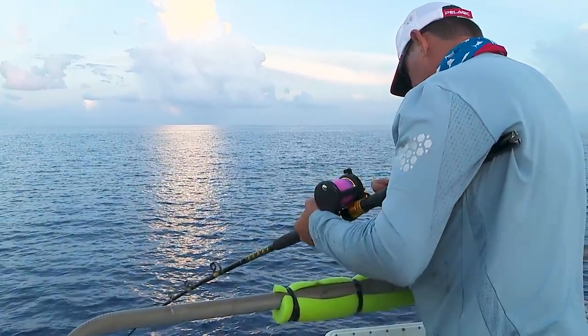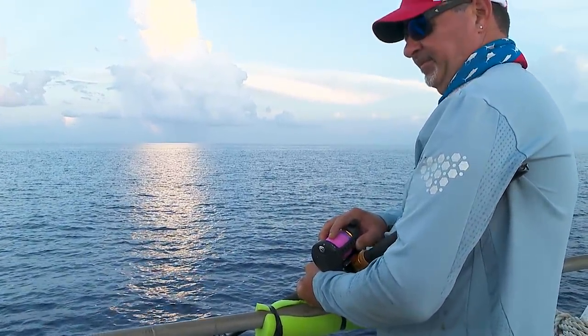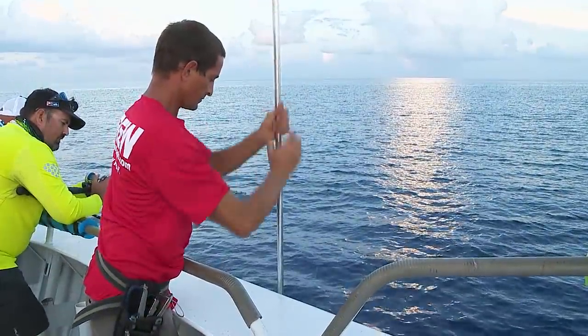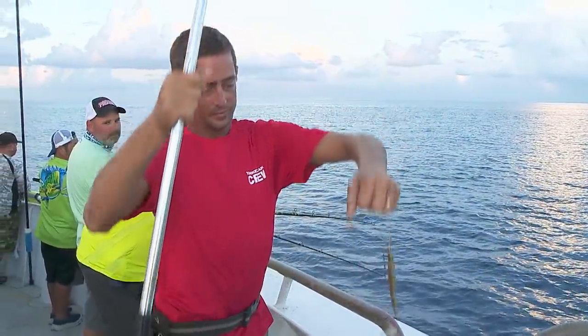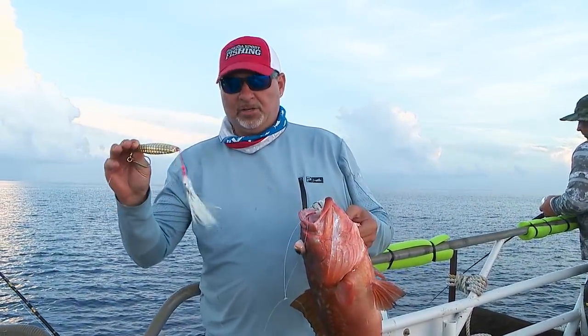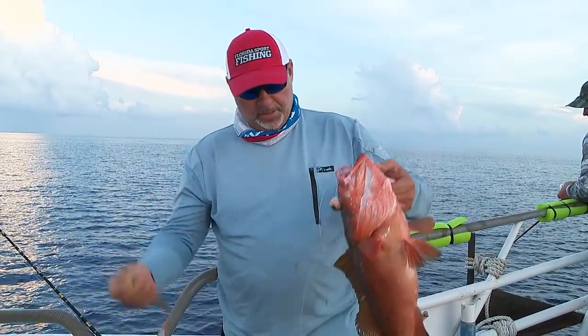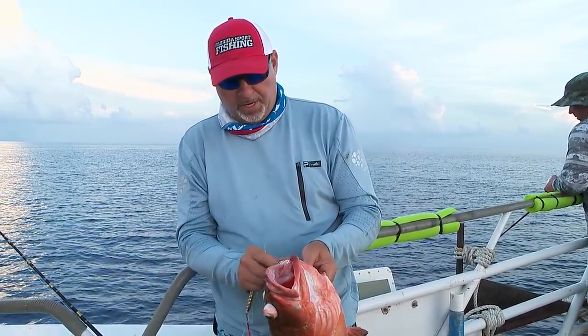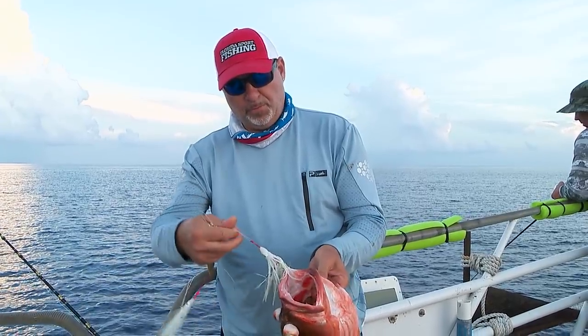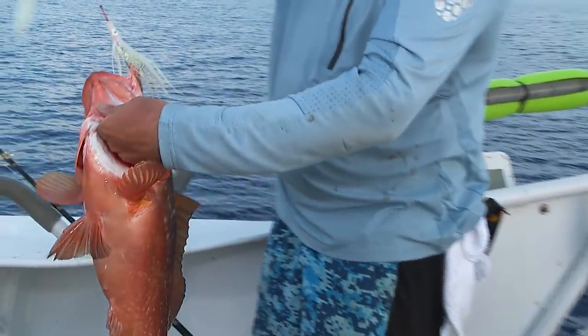We ate the teaser — on the bunny? Ate the bunny. Got a heavy jig, 10 to 12 ounces for this depth of water, and three to four feet up the line, a little glow teaser, a little glow squid. And that's what this red grouper ate right there — you can see that right in its mouth.